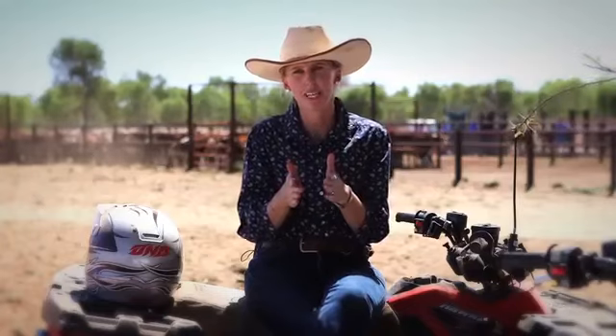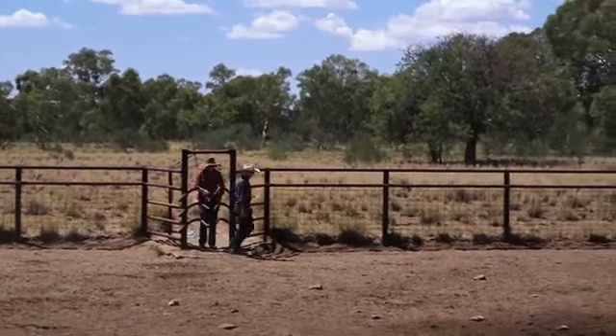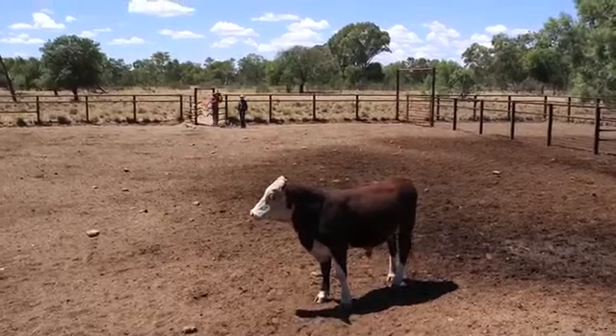We'll set up parameters at home, so when they come in, the cattle will then be drafted. They have to come to water, so 90% of the work we're doing here today will be done without a human being anywhere near them. We'll be able to be more efficient elsewhere on the station while this job's doing itself.